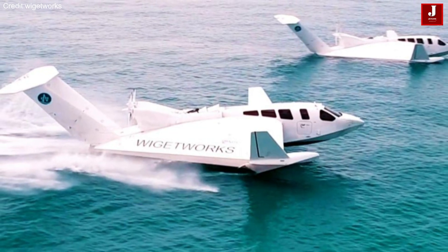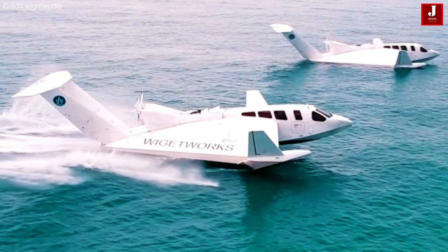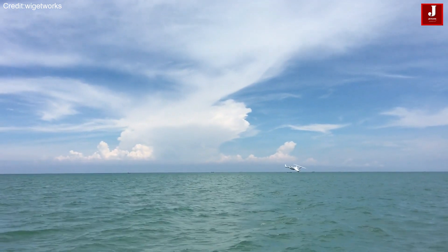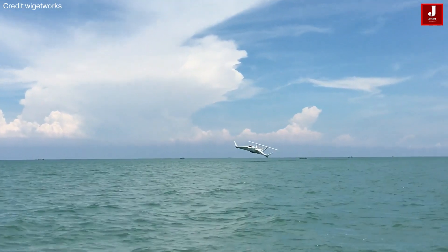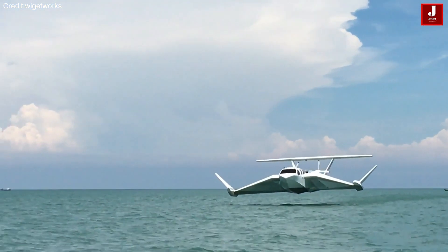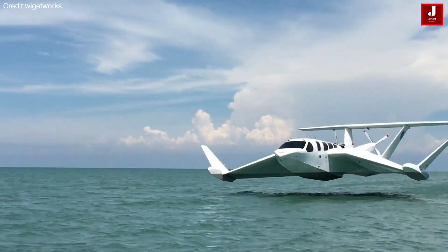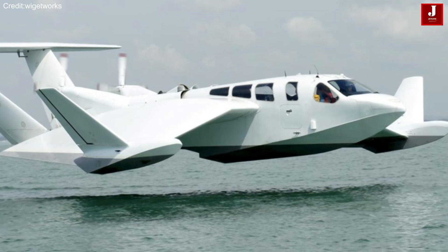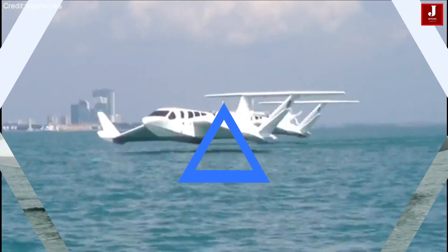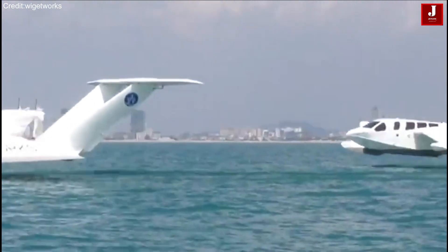Resembling an aircraft, yet firmly grounded in water, the Airfish 8 operates uniquely, never soaring more than 7 meters above the water's surface. It is classified as a water aircraft due to its distinctive use of basic physics principles to maintain contact with the water's surface.